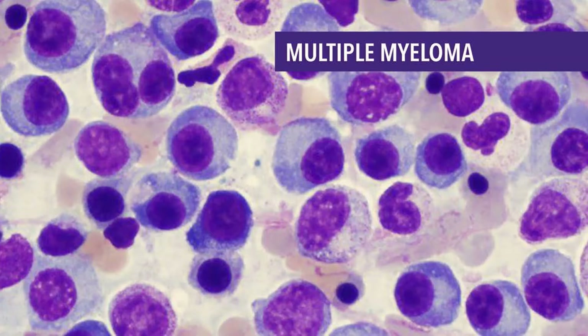Infections: Abnormal plasma cells cannot protect the body from infections. Normal plasma cells produce antibodies that attack germs, but in multiple myeloma, the myeloma cells crowd out the normal plasma cells, so antibodies to fight infection can't be made. The antibody made by the myeloma cells does not help fight infections, because the myeloma cells are just many copies of the same plasma cell, all making copies of the same exact antibody.